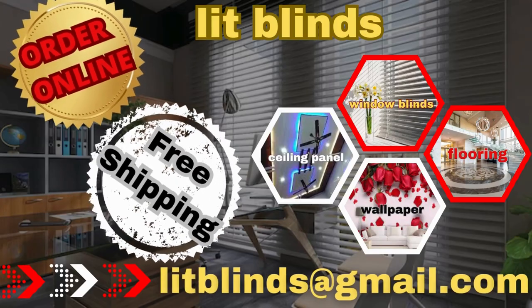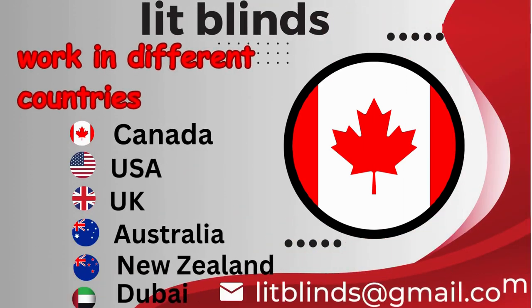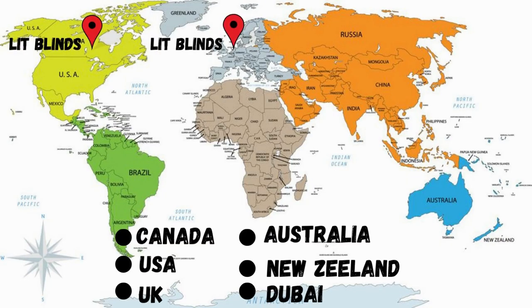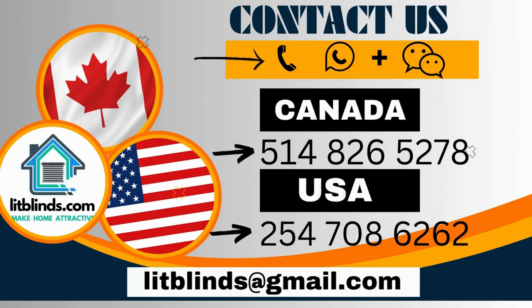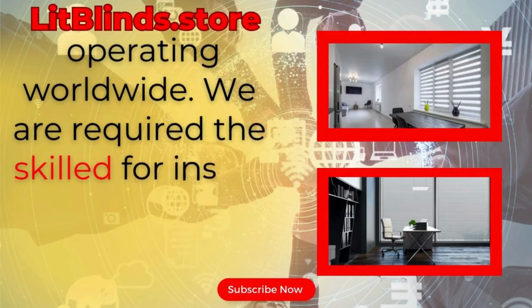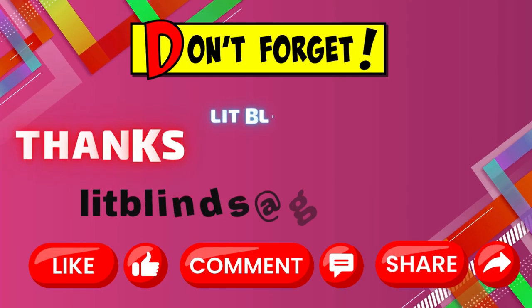Order online for free shipping. Lit Blinds works in different countries: Canada, USA, UK, Australia, New Zealand, and Dubai. Lit Blinds provides free shipping and 50% off in each country. Order quickly to save. Contact us — Canada: 514-826-5278, USA: 254-708-6262, or email islitblinds@gmail.com. Lit Blinds Store, operating worldwide.